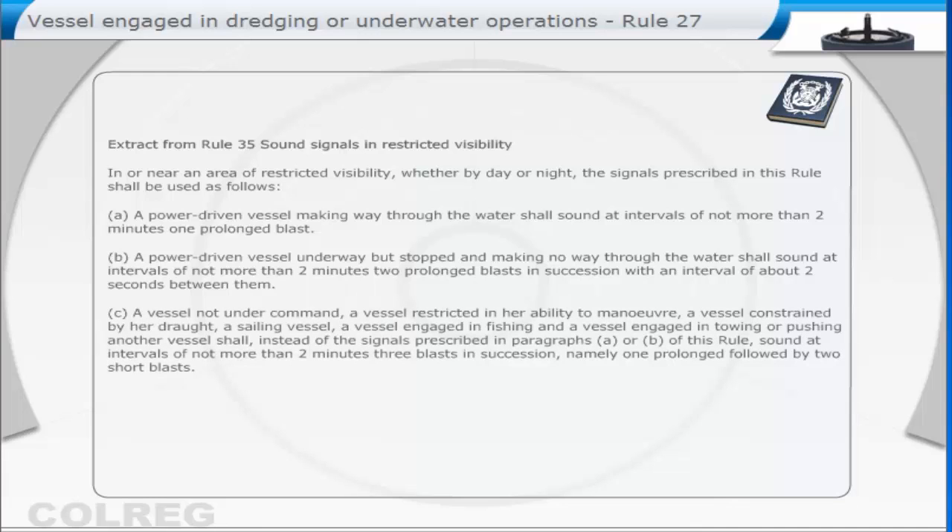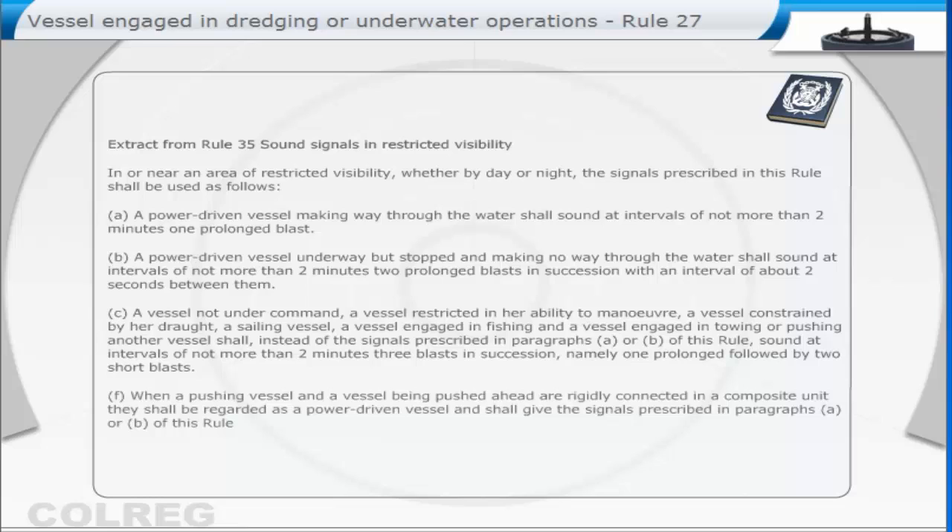C. A vessel not under command, a vessel restricted in her ability to manoeuvre, a vessel constrained by her draught, a sailing vessel, a vessel engaged in fishing, and a vessel engaged in towing or pushing another vessel, shall, instead of the signals prescribed in paragraphs A or B of this Rule, sound at intervals of not more than two minutes, three blasts in succession, namely one prolonged followed by two short blasts. F. When a pushing vessel and a vessel being pushed ahead are rigidly connected in a composite unit, they shall be regarded as a power-driven vessel, and shall give the signals prescribed in paragraphs A or B of this Rule.